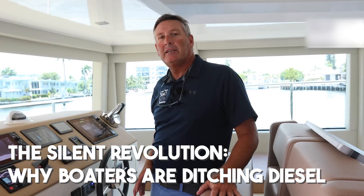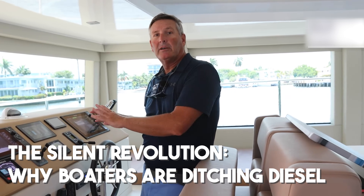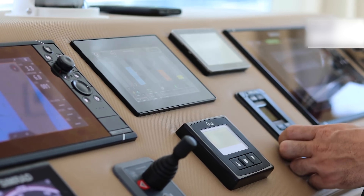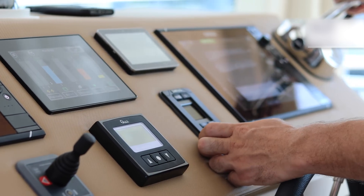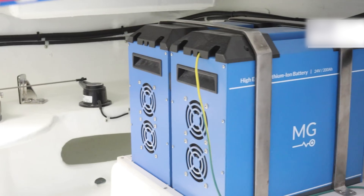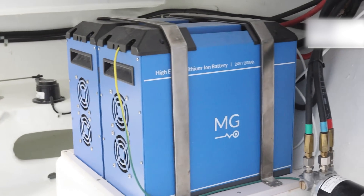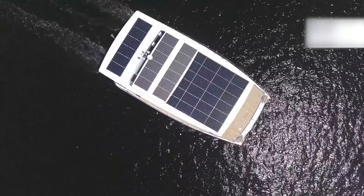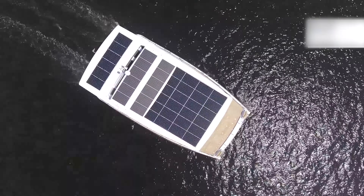If you've ever started a diesel engine at 6am in a quiet anchorage, you know the feeling — that deep, throaty rumble echoing off every hull around you, waking up anyone still in their bunk. Now imagine pulling away in silence. Just a faint hum and a clean wake. That's the magic of electric, and it's a big reason why more and more boaters are saying goodbye to diesel.